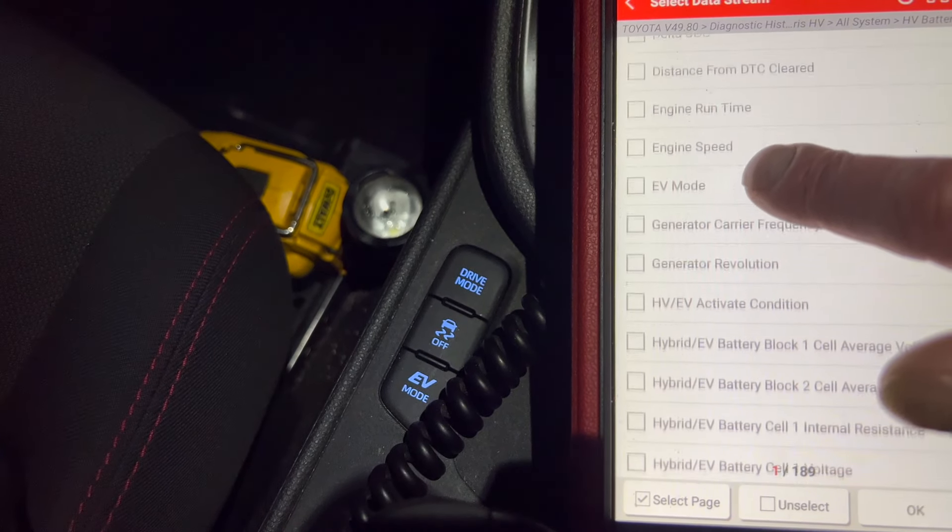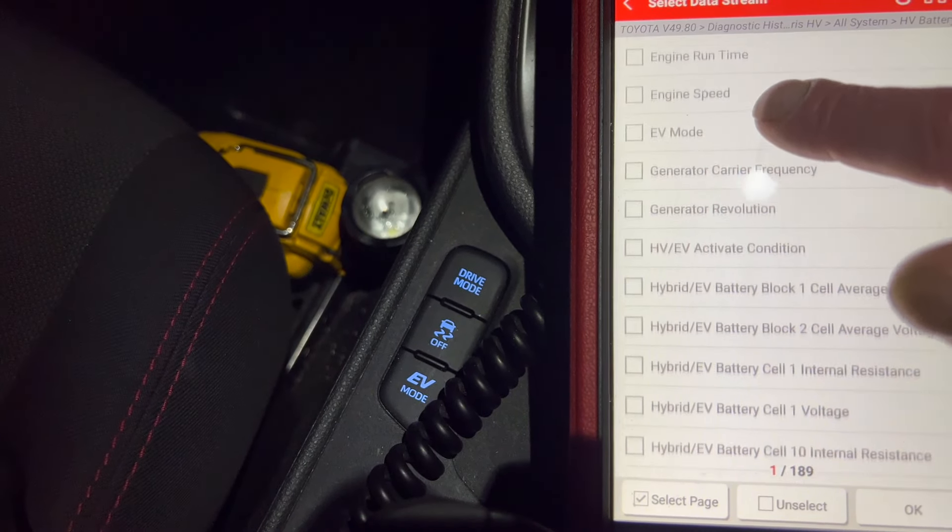I'm going to select battery voltage and I'm going to select hybrid EV battery blocks. I'm not going for average voltage, I'm going to go voltage. I'll also do an internal resistance check in a little bit, but for now we'll just do the voltages — I'll check every single block of cells in this battery. There are 48 blocks, and that's all the battery blocks selected.